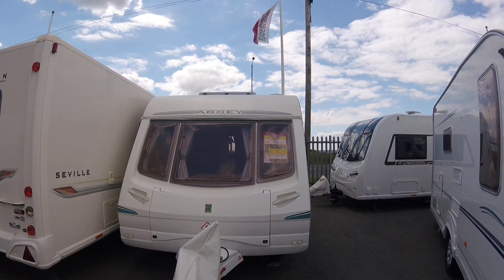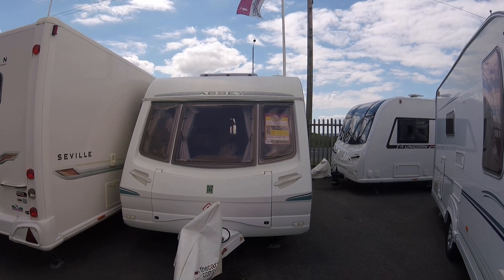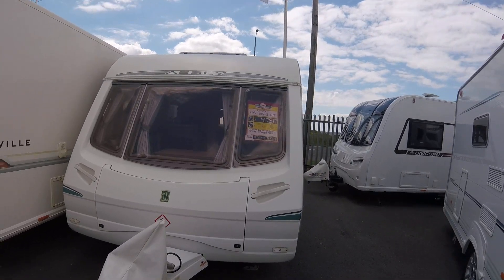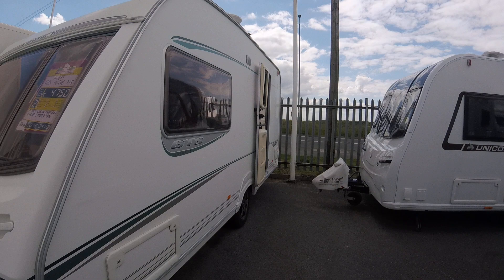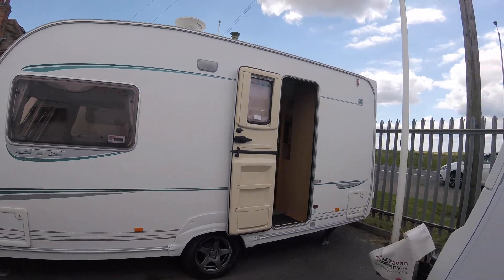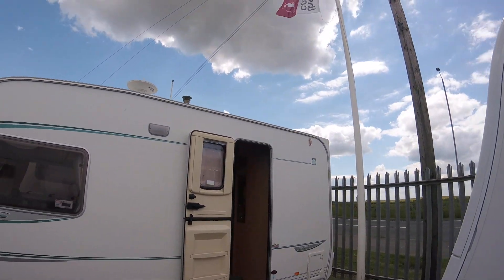It's a 2004 Abbey GTS Vogue 215 here at the Caravan Company in Northamptonshire. It is an ideal starter caravan for someone looking to get out there and tour the UK and beyond. The caravan is up for £4,750 and is available at our Finder Northamptonshire branch. I'm just going to show you around and hopefully demonstrate some of the features, benefits and the condition of this particular caravan.